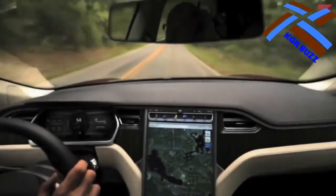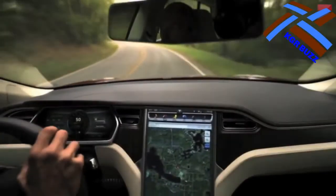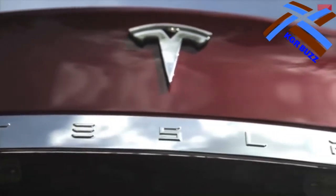The Tesla Model S is a full-sized all-electric 5-door luxury liftback produced by Tesla Inc., introduced on the 22nd of June 2012. It scored a perfect 5.0 NHTSA automobile safety rating.